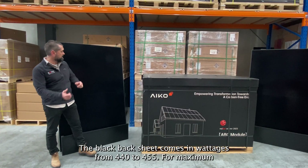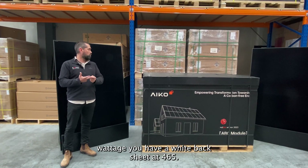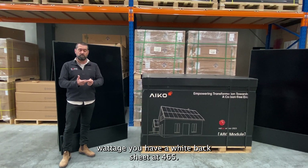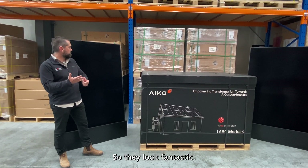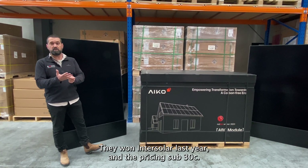The black back sheet comes in wattages from 440 to 455 watts. For maximum wattage, you have a white back sheet at 465 watts. So they look fantastic, the performance is unbelievable — they won into solar last year. And the pricing: sub 30 cents.